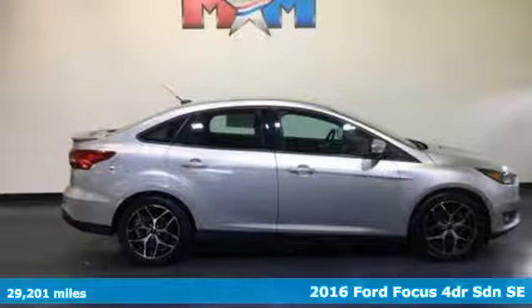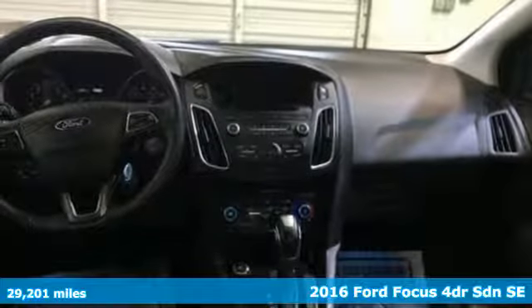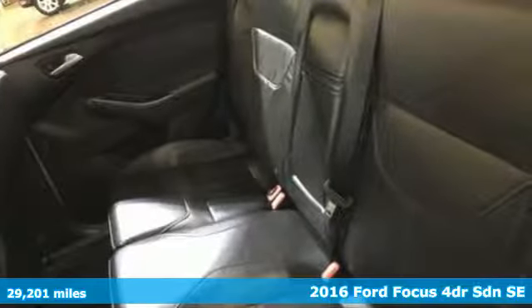Here's a 2016 Ford Focus. Grace the roads with a car that's as fun to drive as it is efficient. It's equipped for all your driving needs and wants.